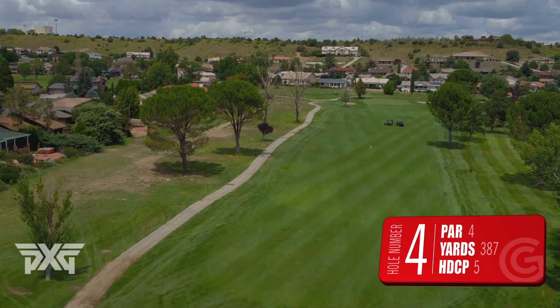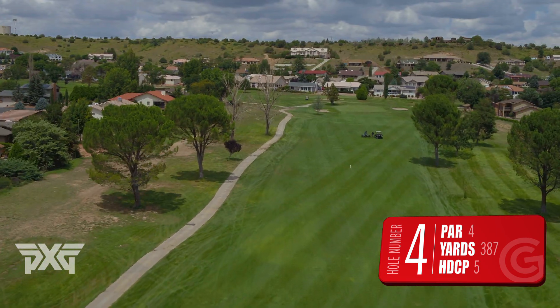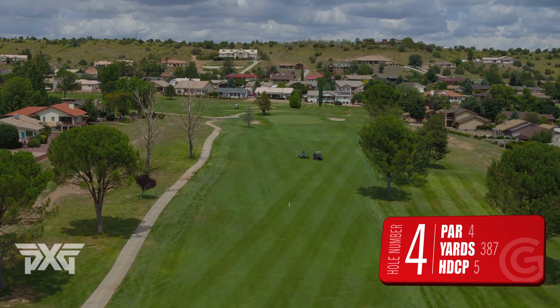This green though is huge with lots of undulation, so picking the right club on your approach is going to be really important.